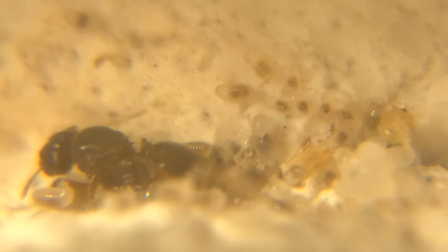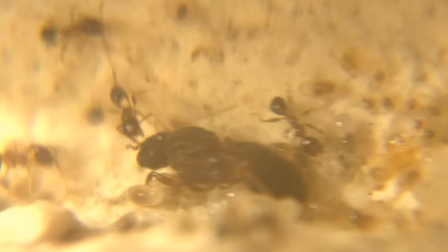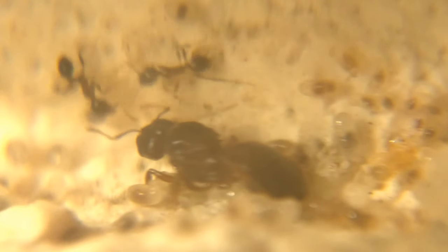Pheidole megacephala have two castes of workers. Minor workers are small, peculiarly shaped reddish-brown ants that have an abdomen attached to the thorax via a thin pole-like waist, also known as a petiole. Major workers, or soldiers on the other hand, have massive muscled heads and are double the size of regular minor workers.